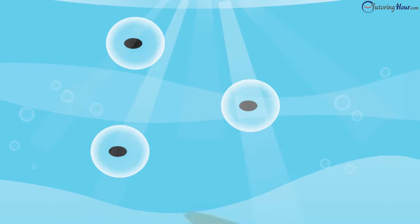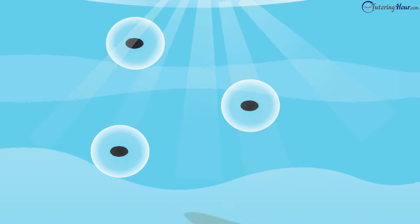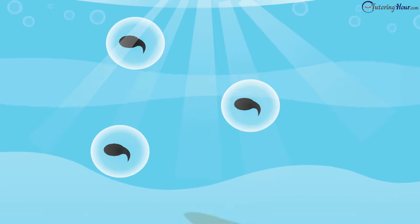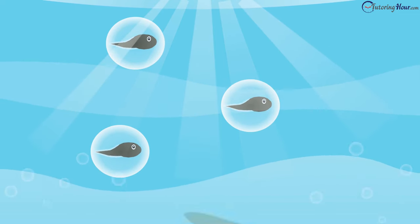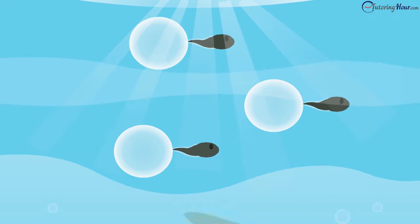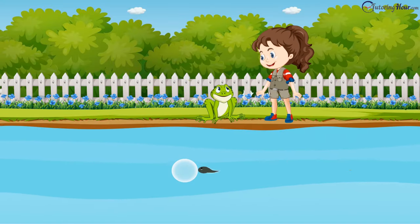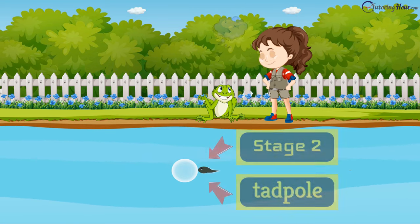The female frog lays hundreds of eggs in the water. These eggs are clumped together and are called frog spawn. The eggs begin as small black dots covered in a jelly-like substance. After some time, each dot develops a tail and begins to look like a comma, just like those eggs you see there. The teeny weeny tadpole hatches out. Is that a tadpole? How can it be a baby frog? It looks like a baby fish.